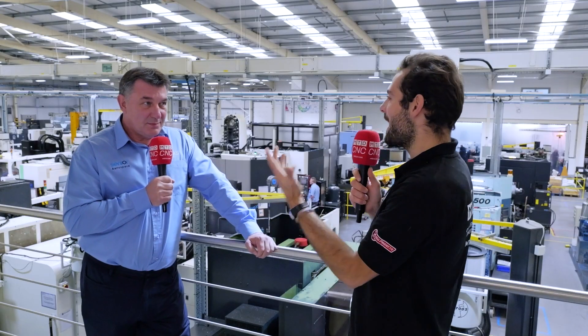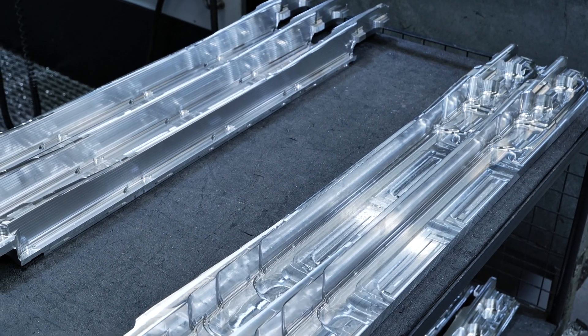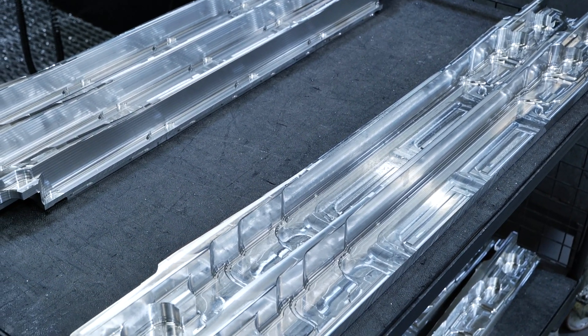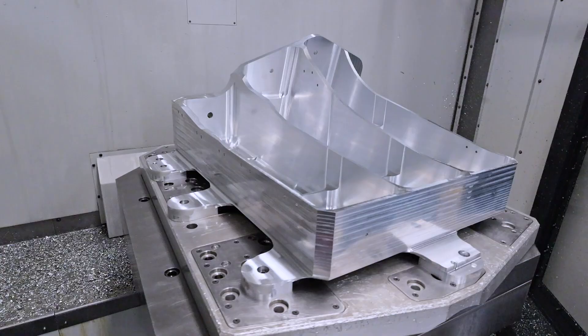So Gary, we're here at Senior Aerospace Western — what a machine shop you guys have. What do you make here? Yeah, we're an aerospace manufacturer so we make a variety of different aerospace components for different aircraft programs. We work with different materials — predominantly aluminium, but we also work with titanium, bronze, and steel.